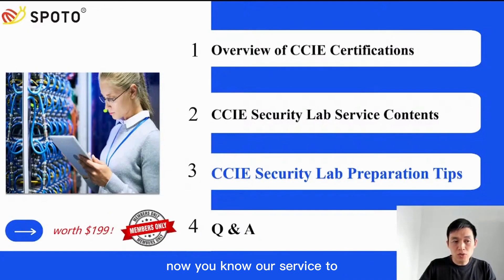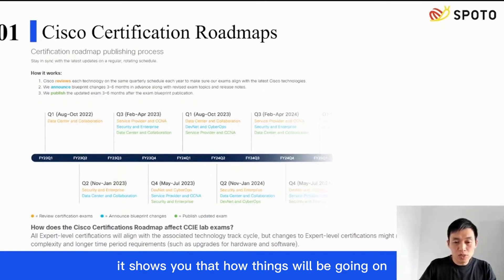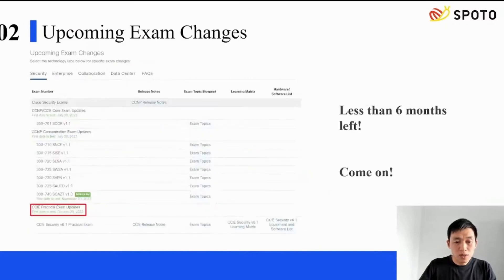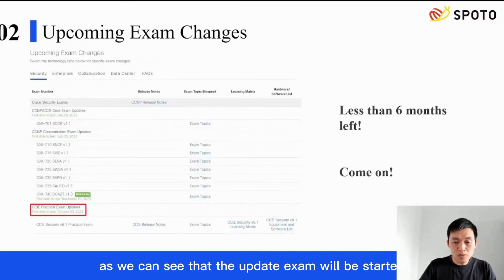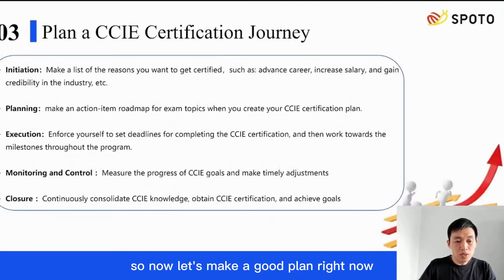Now you know our service, and next we will share some tips for preparation, hoping it will be helpful to you. Firstly, we need to know the Cisco certification roadmap, which shows how things will progress, when changes will take place, and how to make a proper plan. The updated exam started testing on October 20, 2023, so there is very limited time left to pass the current exam. But with our help, there will be enough time to get it done. Join us and get started today.